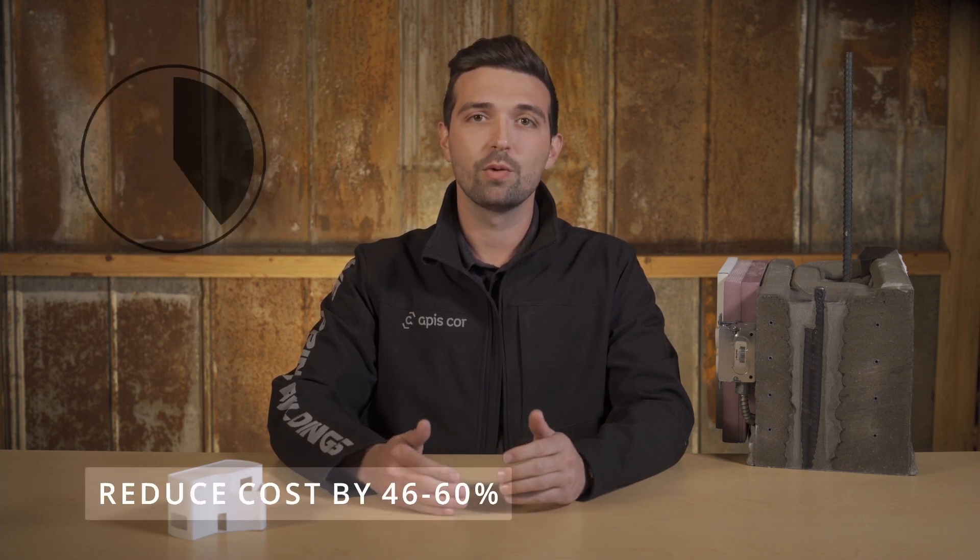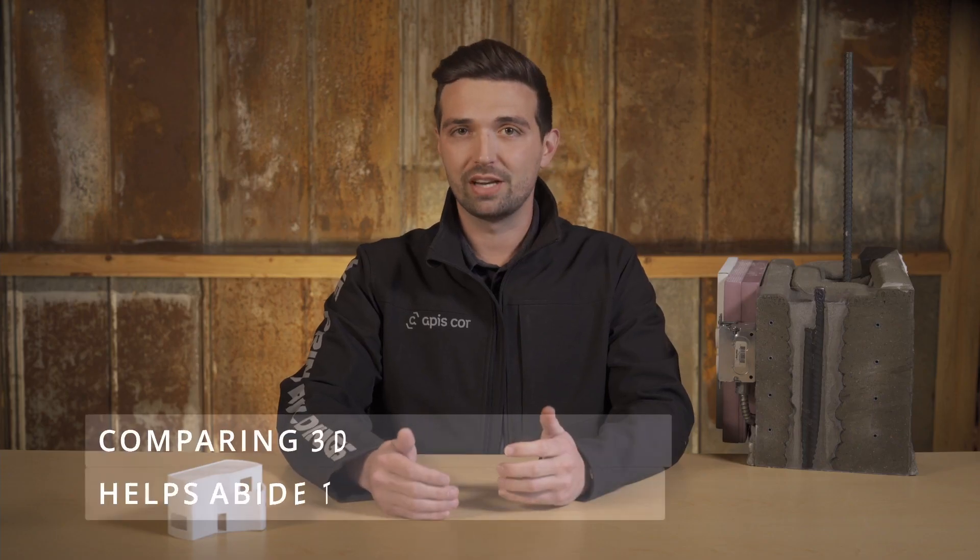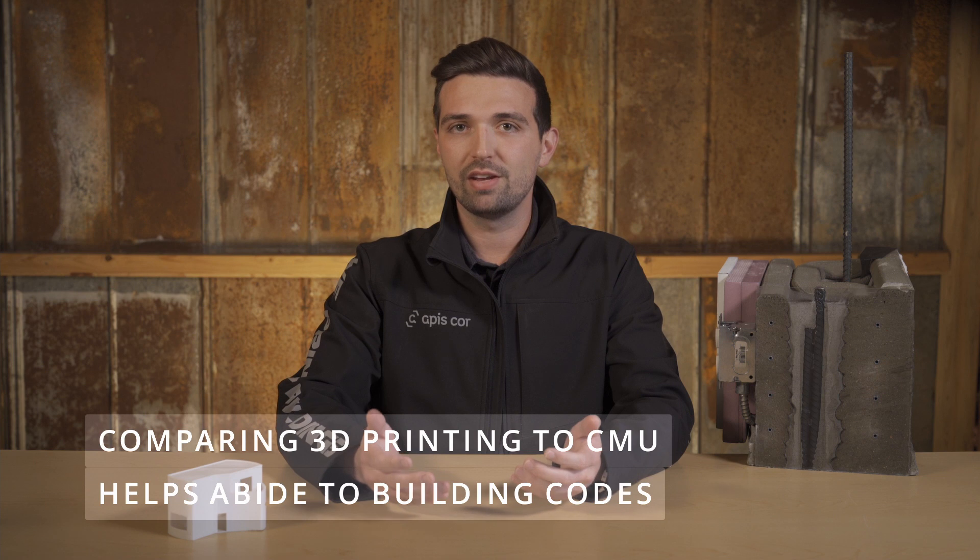Masonry wall construction can account for up to 80% of a building's total material by volume. As we'll cover in more detail in a later section, replacing CMU construction with 3D printed construction can reduce the masonry construction cost by 46 to 60%. Additionally, mimicking the design of a CMU helps to achieve structural integrity and seismic resilience comparable to the well-documented and accepted method of reinforcing CMU construction. By comparing 3D walls to masonry block walls, we can ensure our 3D printed walls meet existing building standards by mimicking the characteristics of the CMU wall.